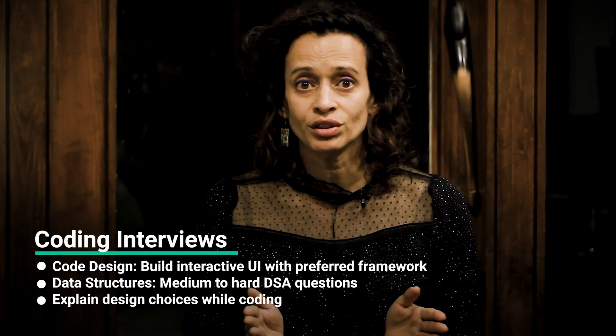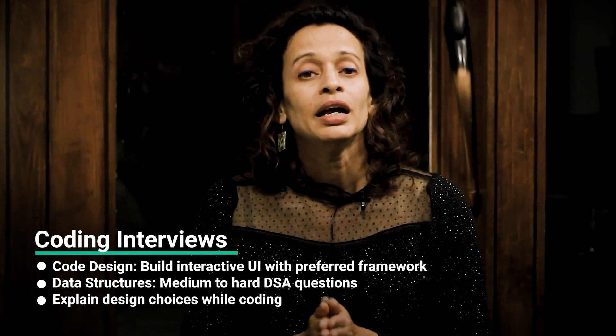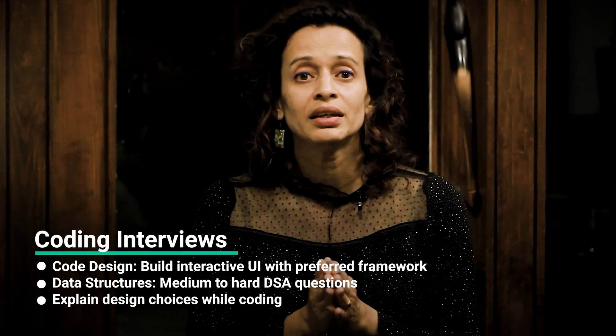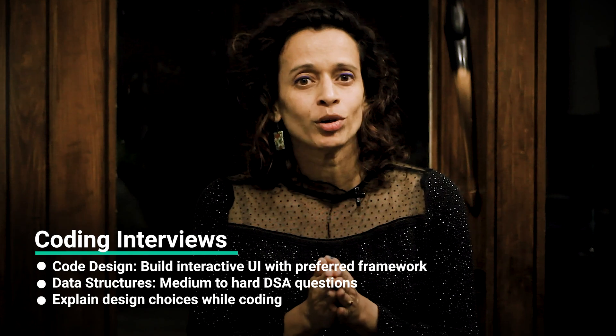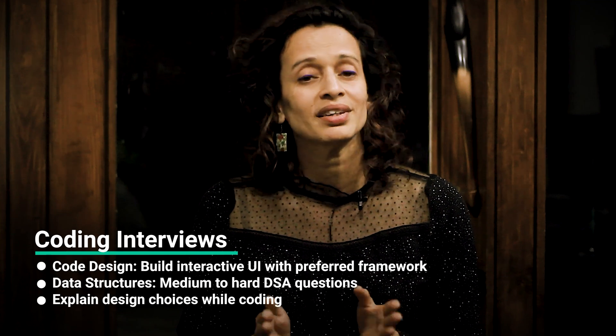As for the data structures interview, it will focus on data structures and algorithms. Make sure you practice medium to hard level DSA questions on platforms like LeetCode or HackerRank. Remember, they care more about how you think and solve problems, so be ready to explain your design choices as you code. Prepfully has a bunch of Atlassian software engineers with a ton of experience who can coach you in this regard. Book a one-on-one mock session with them directly using the link in the description box.